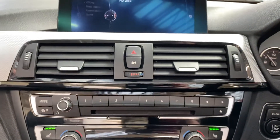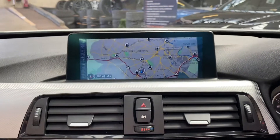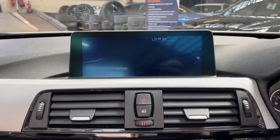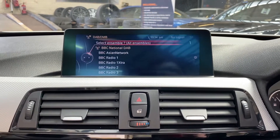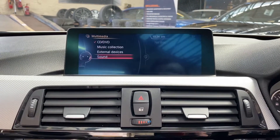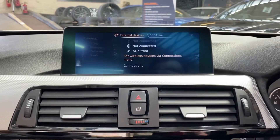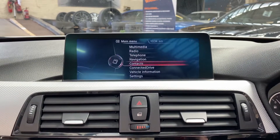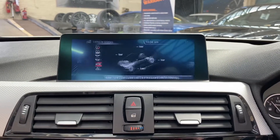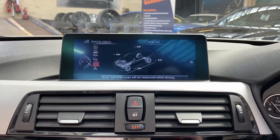We can show you more of that professional wide system now — so there's the navigation. We've also got Bluetooth telephone and audio, DAB, and then a wide array of multimedia inputs as well, including USB, aux and Bluetooth. Heading into the vehicle information section, we can show you all of the service requirements and service history.